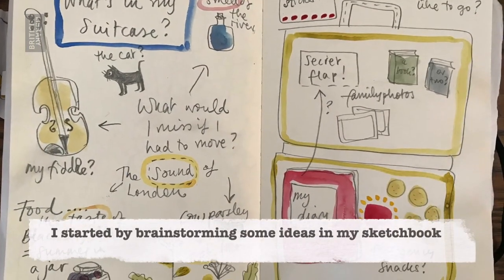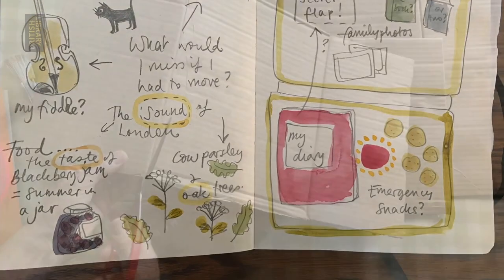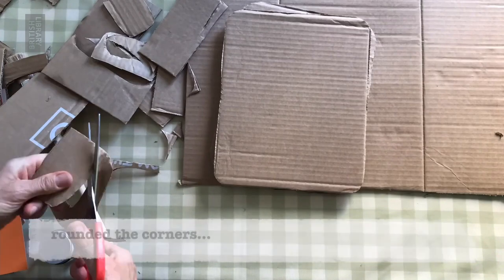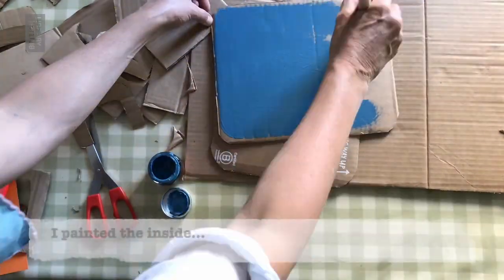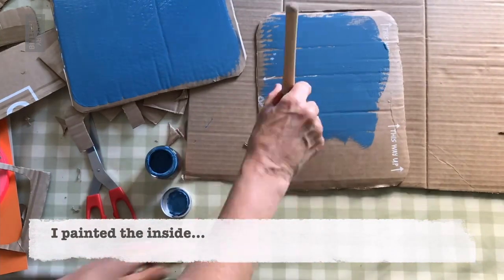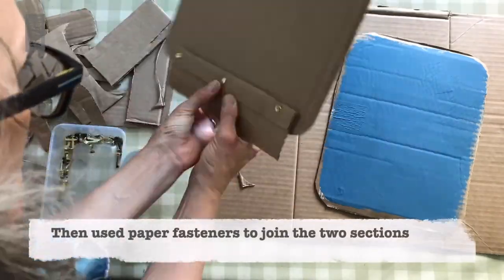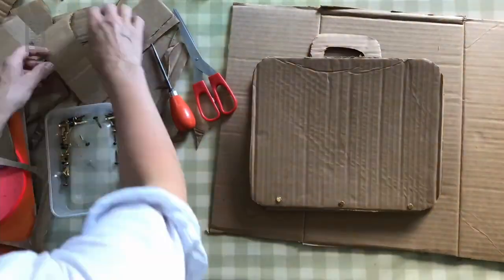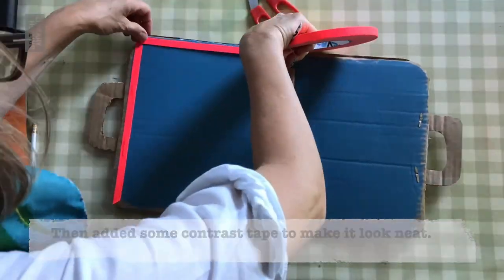Jane started in a sketchbook with what's in my suitcase — pictures of a fiddle, a cat, a perfume bottle, stickers and the secret flap. She cut up cardboard boxes to make two equal squares, rounded the corners and then got a pot of paint and painted the insides blue. She joined the pieces together with paper fasteners, cut out two handles and fastened them on the top. Opening it out, Jane adds some red tape to the edges of the suitcase to give a contrast and make it look neat.